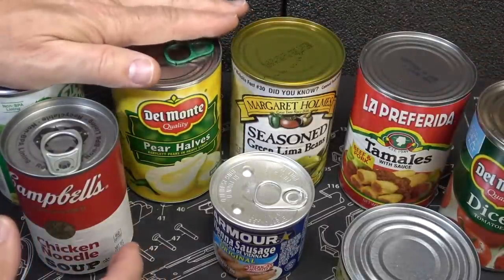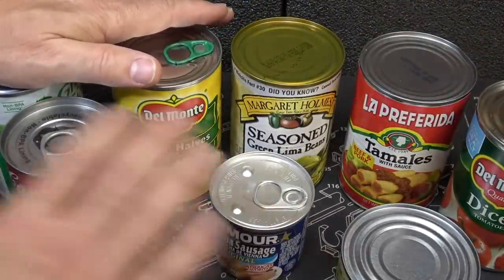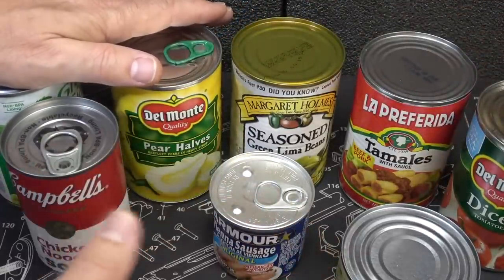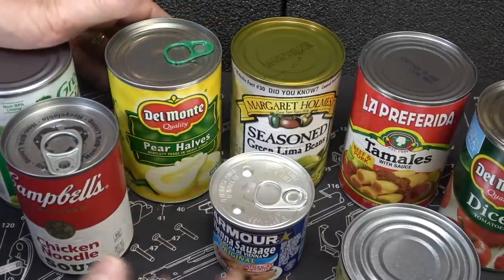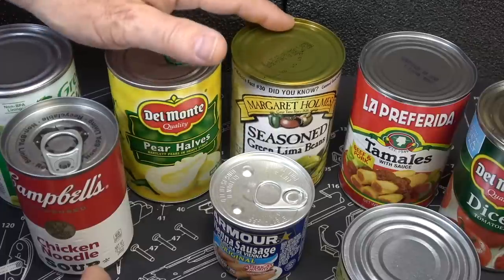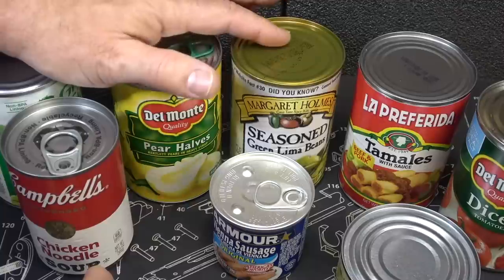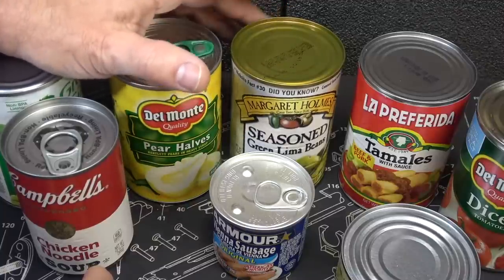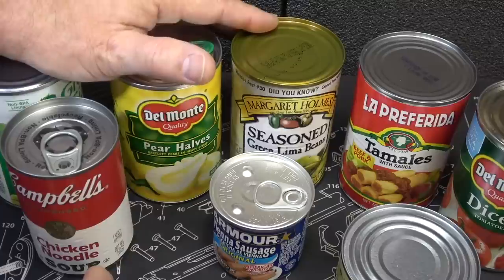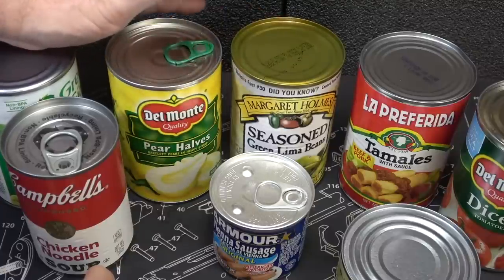The big thing here is that this food will last. Really what they say is, with conditions right, they will last forever. One of the problems is when you get rust on a can, because these are metal. Sometimes the rust can weaken the metal and sometimes it allows bacteria to seep in. So if you have rust on the can, go ahead and toss those out, because there is a possibility of contamination.